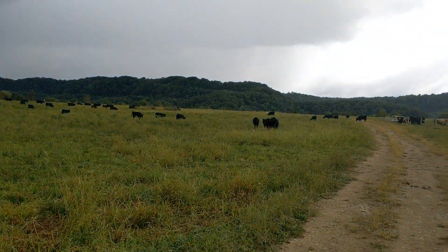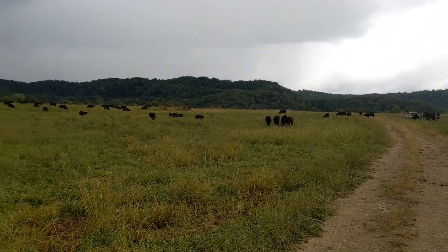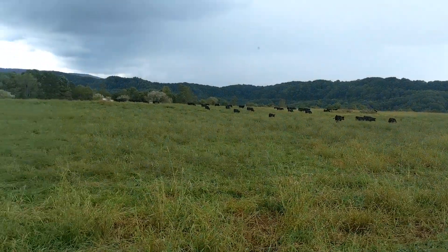I think there are 75 weaned calves in this field that we're sitting in now. We'll get some pictures of them a little later. Gracie's got some more questions, I think.